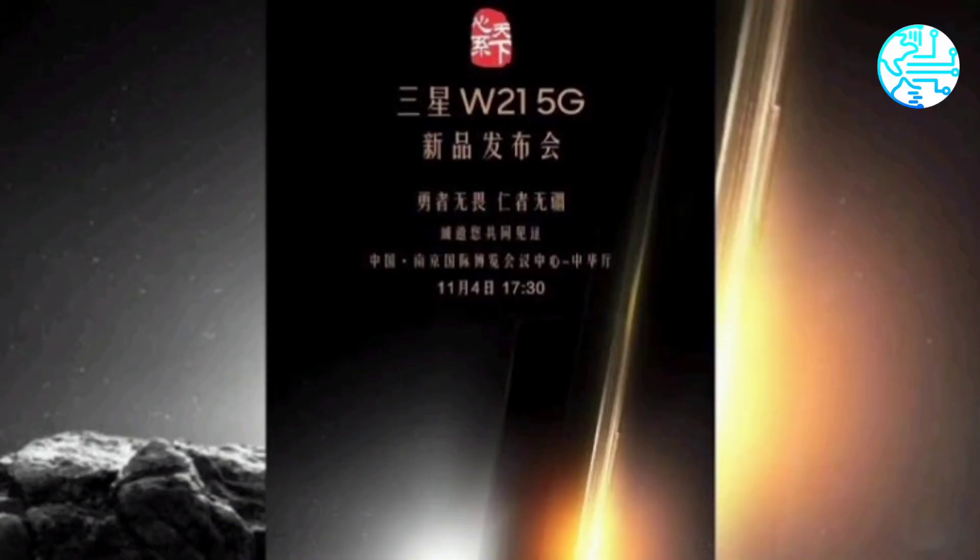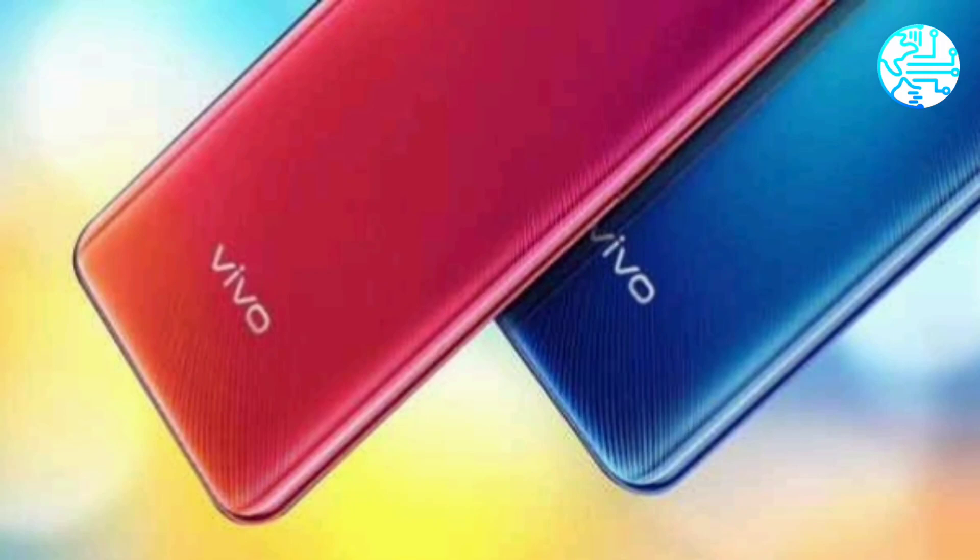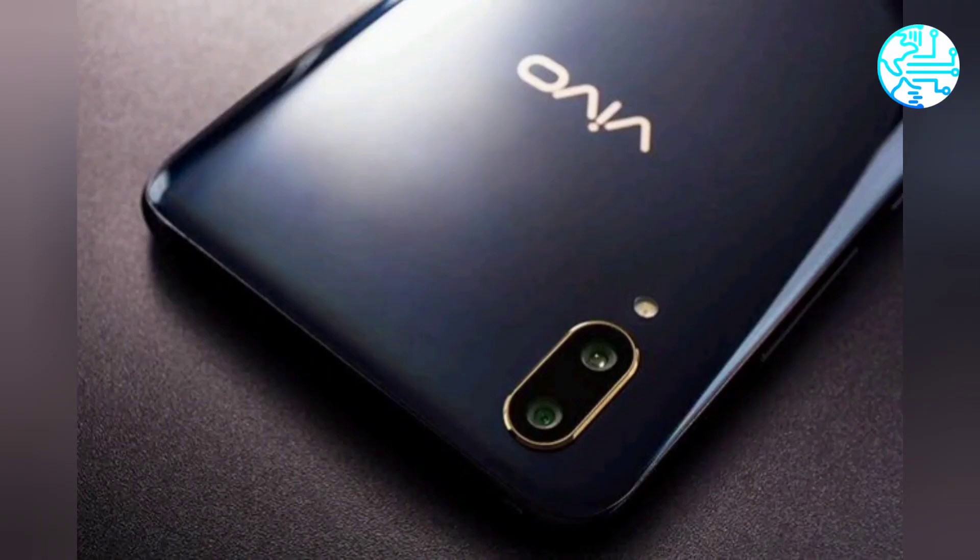The front camera cannot be seen clearly, so it's difficult to make out if there will be a hole-punch design or notch. The power and volume buttons are located on the right side.